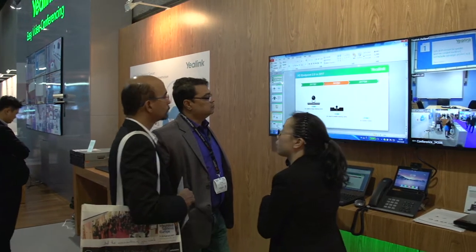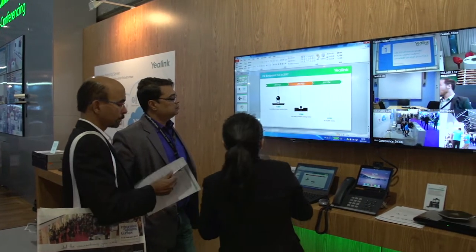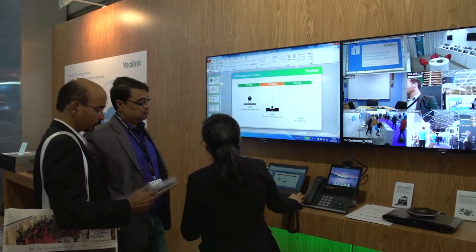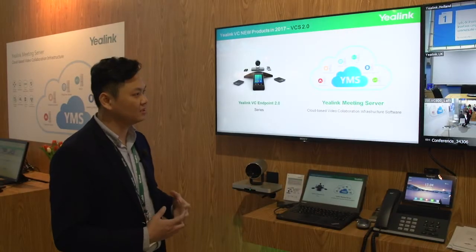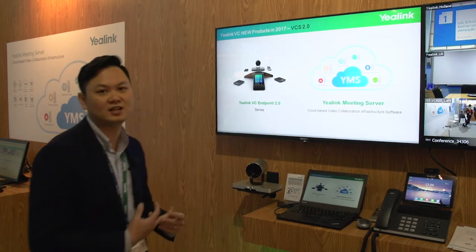It is a cloud-based distributed architecture infrastructure software, all-in-one with all the features. And it is for the enterprise customer.